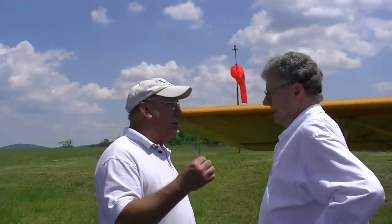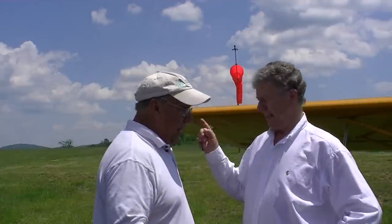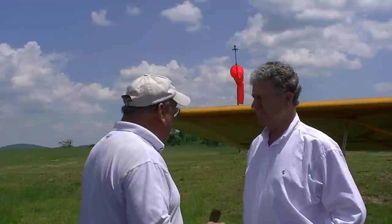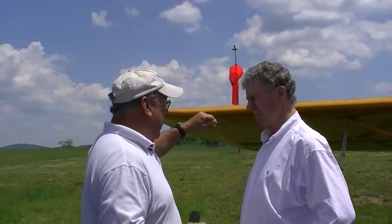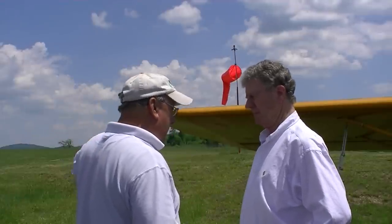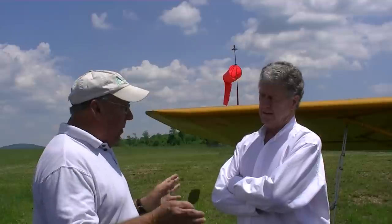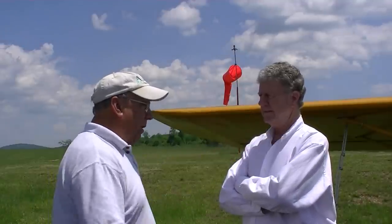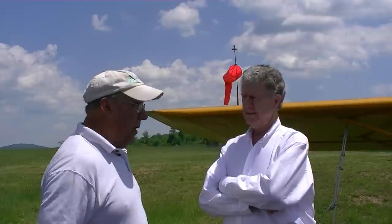Looking at this airplane in the weeds reminds me of a fellow by the name of Ralph Claver who lived up the valley. In 1962 or '63, the fabric on his Champ had deteriorated — it had cotton or linen and did not pass the punch test inspection. So he parked the airplane in a hangar he built on his farm, and it's still sitting there the same way, deteriorated. At that time, you could have spent $700 or $800 and had it totally recovered. This airplane brand new was $2,200. Now, one in decent shape will bring $20,000, and one in pristine shape will probably bring $35,000.